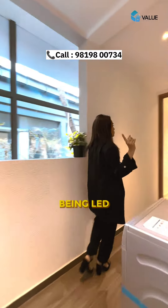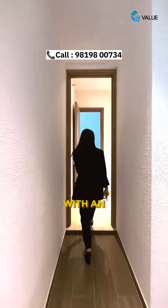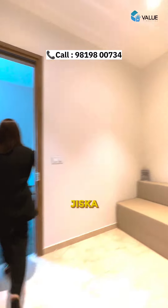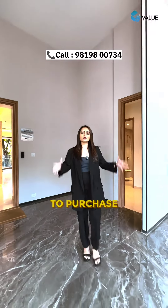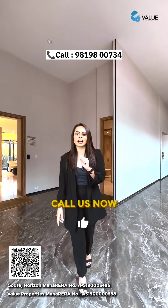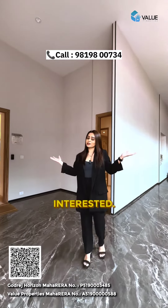You are also led to your servant's quarter with an attached washroom, which has its own entry and exit point. This project is located in Dadar-Wadala. If you're looking to purchase a property that is under construction, DM us, call us now, or share this reel with someone who might be interested.